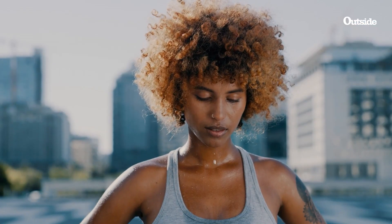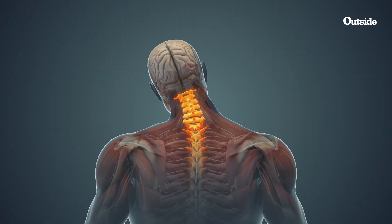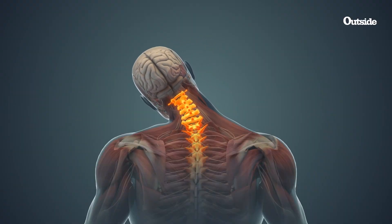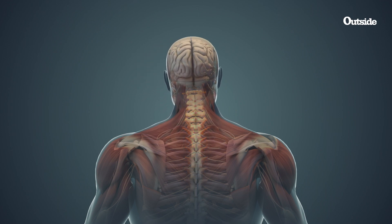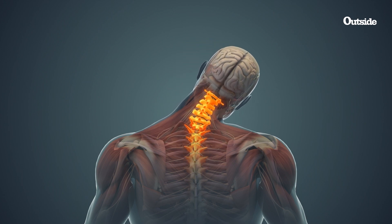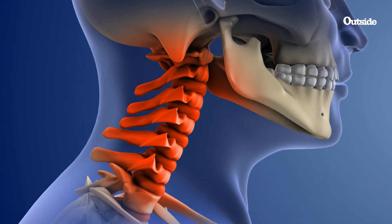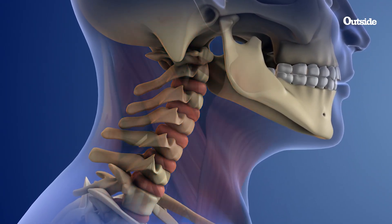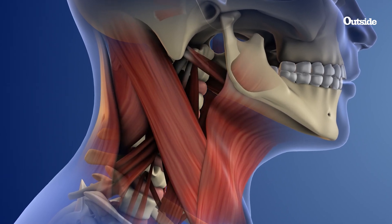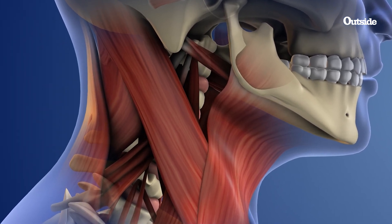Here's what is actually happening on a physiological level when you give your neck a good twist. When you crack your neck, you're popping little gas bubbles that formed from the synovial fluid. This fluid keeps the joints lubricated. The reason you feel relief is because you're releasing pressure between the joints. The popping noise you hear could also be due to the sound that ligaments and tendons make when they rub up against each other.